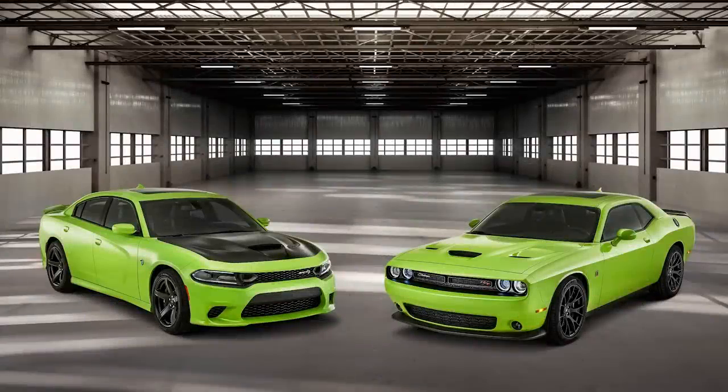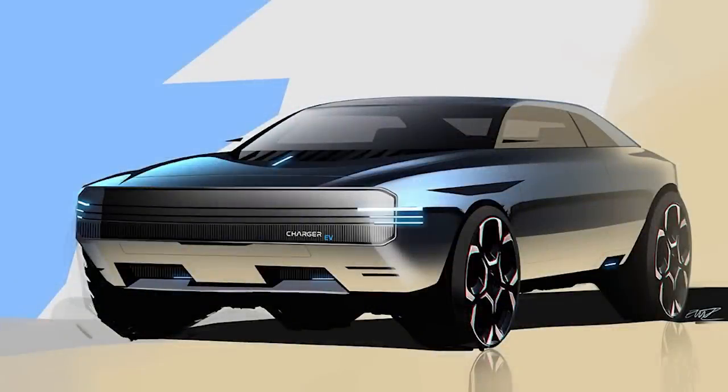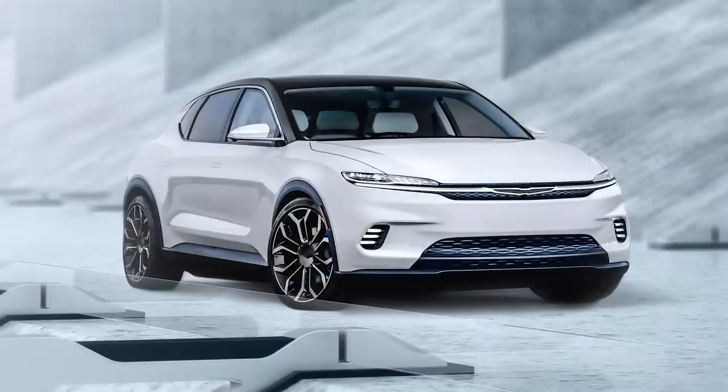Hey everyone, welcome back to another video. Recently we've been talking lots about the future of Dodge and Chrysler, covering lots of topics like the new 2024 Ram 1500, the all-new Dodge E-Muscle Car, and the Chrysler Airflow.